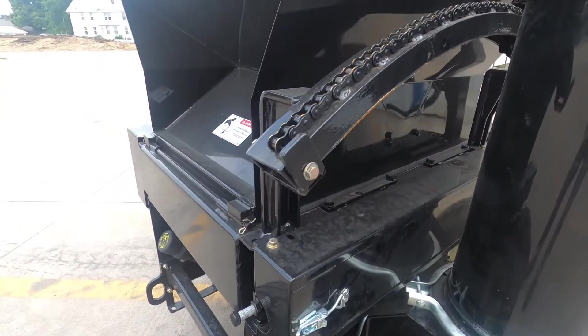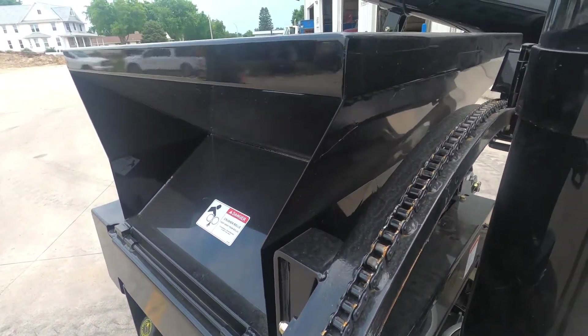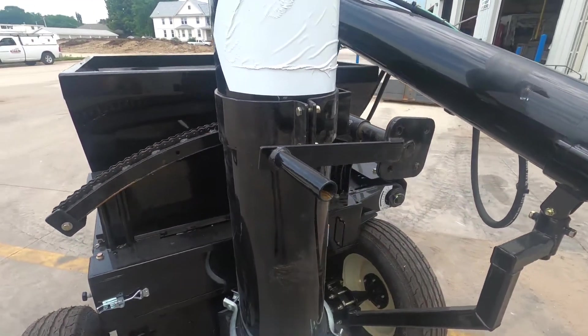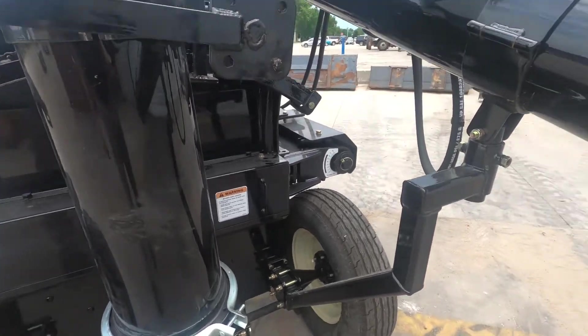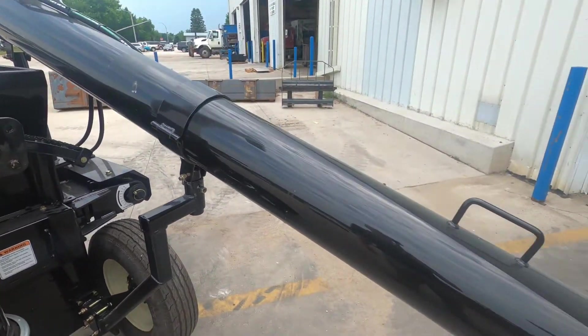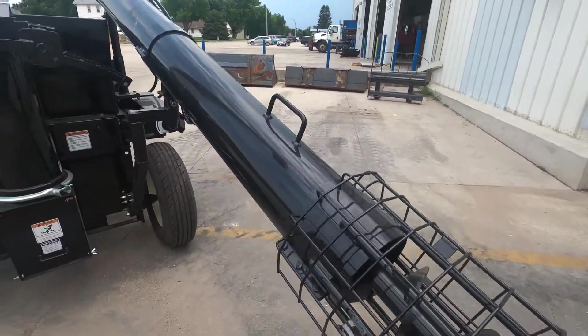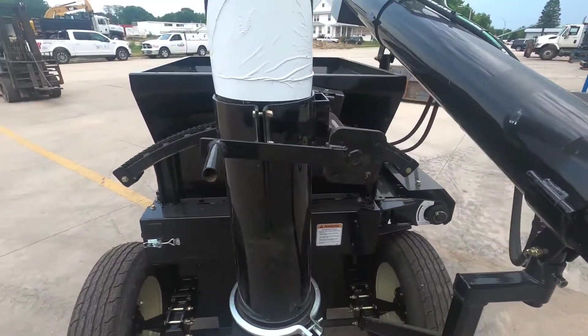It has implement tires. The discharge auger is 10 inches in diameter by 12 feet tall, and has a hand crank that puts it into position to the left. The intake auger is six inches in diameter by 10 feet long and has a safety grate.